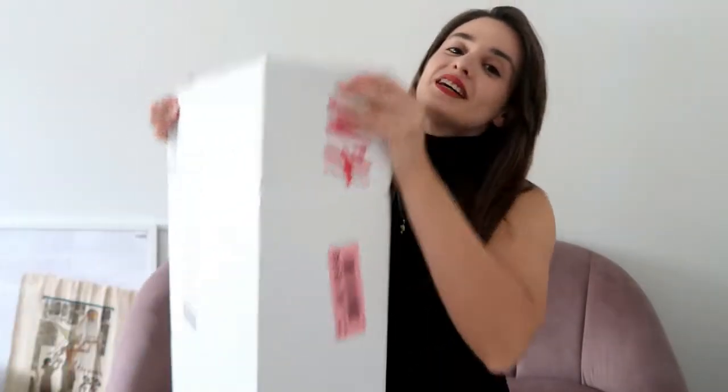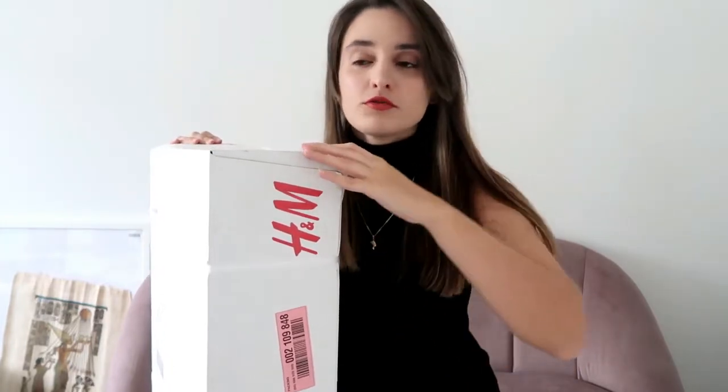Hello everyone and welcome back. For the ones that don't know me, I'm Vicky. As you can see from the title of this video, I'll be doing a pretty huge H&M haul — I went a bit nuts. Recently H&M did a collaboration with Jean Batista, which I missed, so I decided to look through their website and see what else I liked.